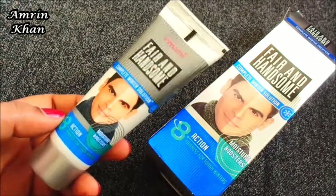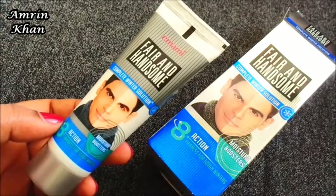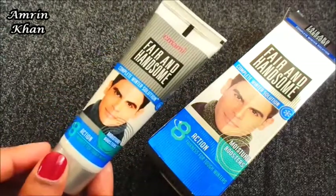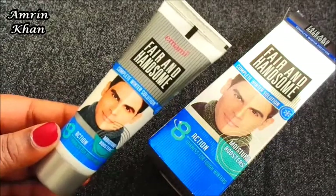This cream is very good, especially for winter. But if your skin is very rough and dry, you can use it in every season because it is very moisturizing. Also, it is not sticky at all — I think it is very non-sticky.